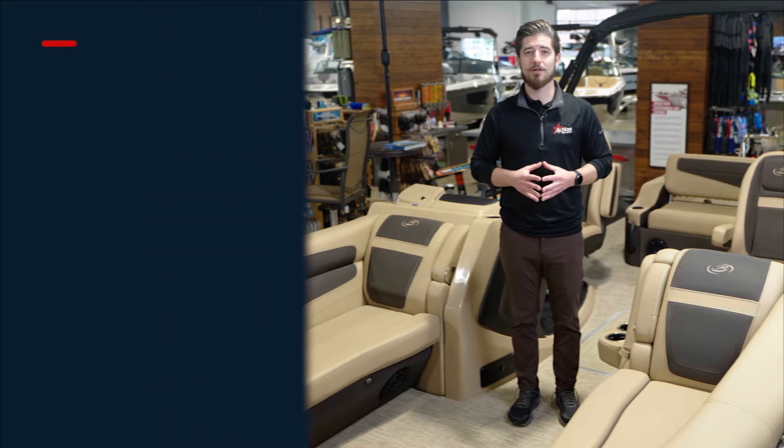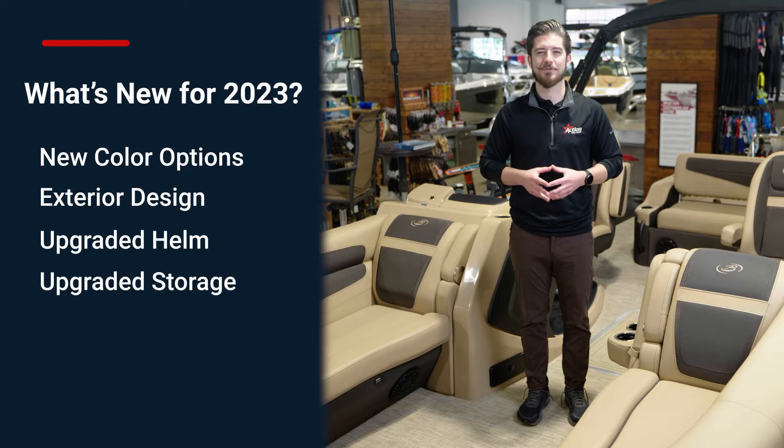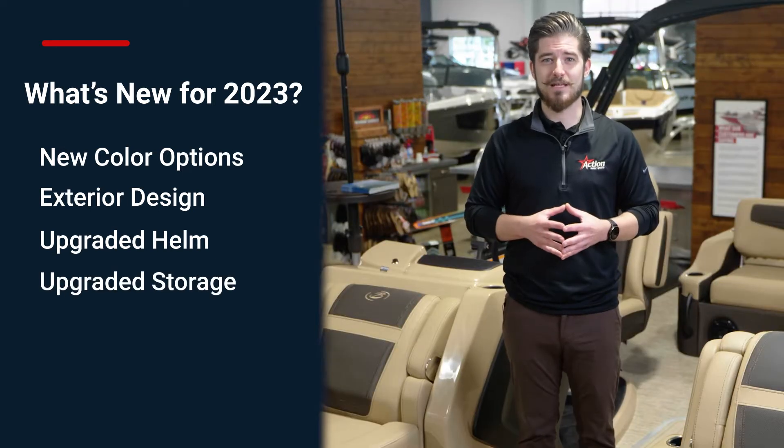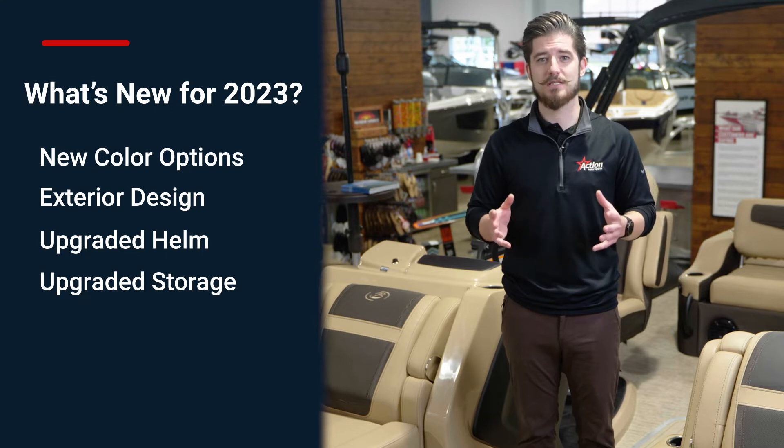For the 2023 model year, Barletta has updated the Cabrio Series with new features to make your experience on the water more hassle-free. This, combined with some cosmetic upgrades to the outside fencing and dash, make a Cabrio the must-see on the water.